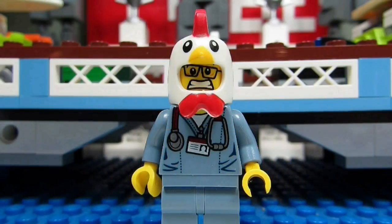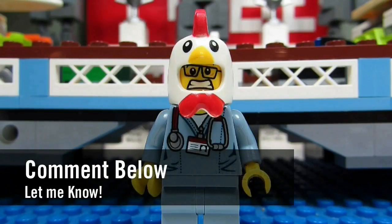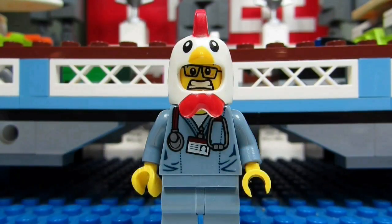So my question to you guys is: what is your favorite Nexo Knights set? Comment below, let me know, and please continue sending me Lego related questions. I love giving my thoughts.